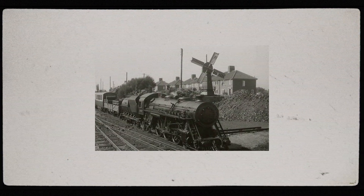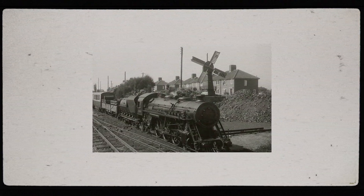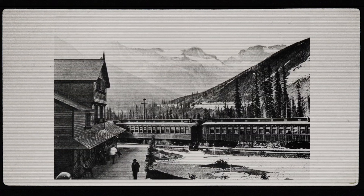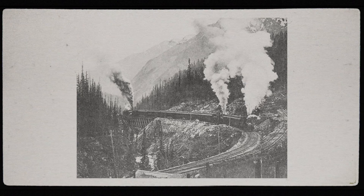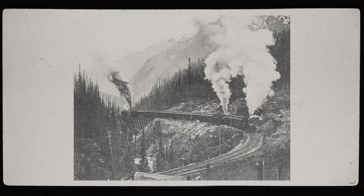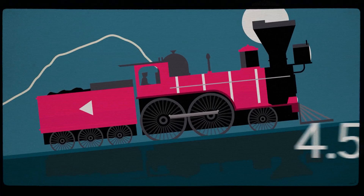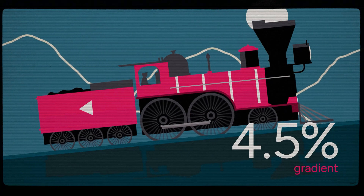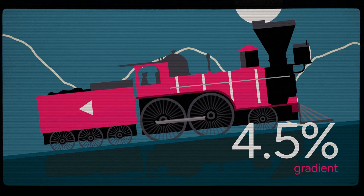Back in the early 1900s, the Canadian Pacific Railway faced an enormous challenge. Building a rail line across the Rockies meant navigating steep grades, and the Big Hill, as it was known, was one of the steepest and most treacherous sections. With grades as steep as 4.5%, trains had to descend the Big Hill at a crawl to avoid disastrous runaway accidents.